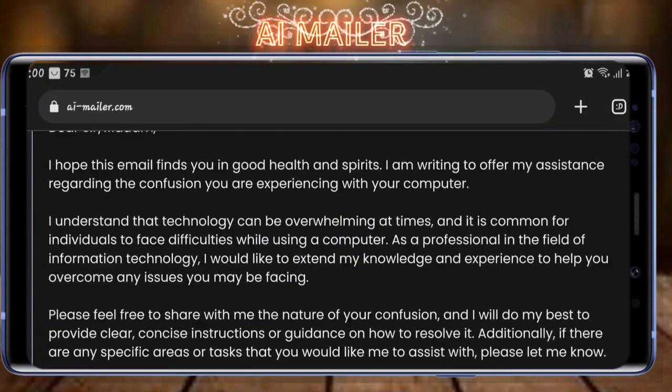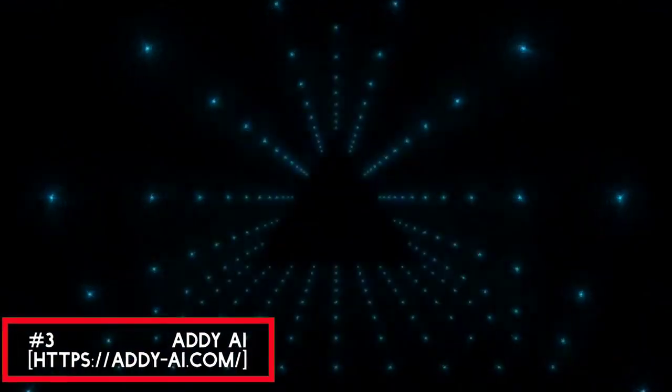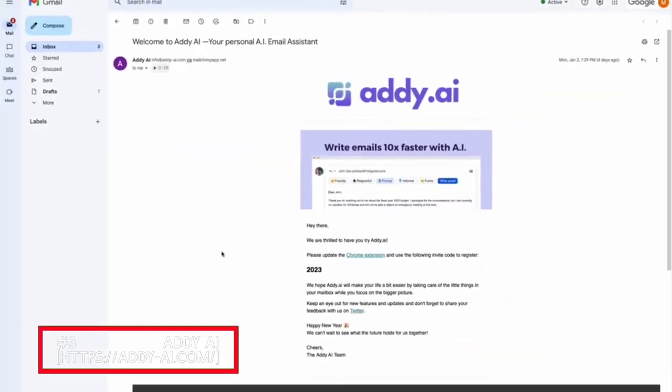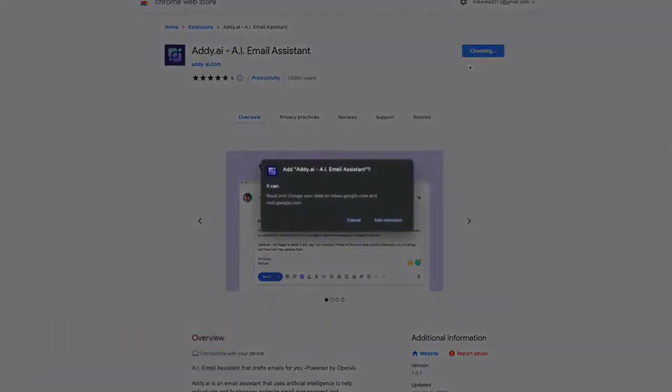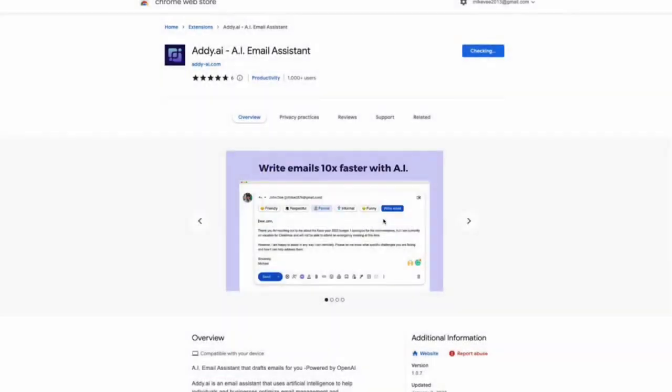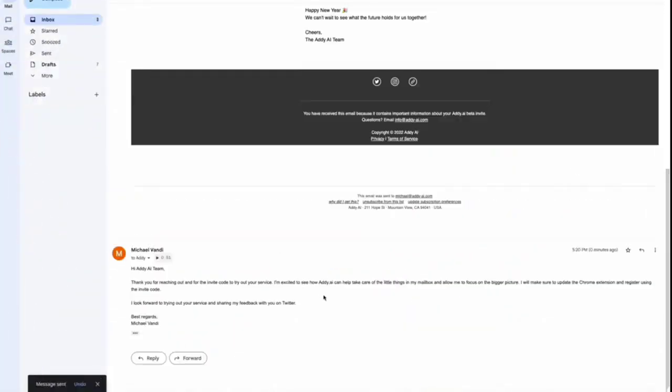Thirdly, we have Addie AI. Addie AI is an AI-powered Chrome browser extension that helps you compose, customize, and reply to your emails in your own style, tone, and writing style. Whether you're writing a business email or a personal message, Addie AI's advanced AI algorithms can suggest phrases, sentences, and even entire paragraphs that match your writing style and tone.